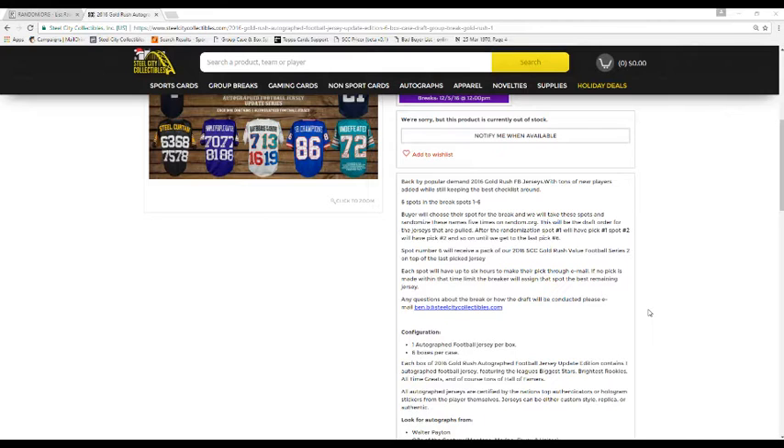Each spot will have up to 6 hours to make their pick through email. If no pick is made within that time limit, I will assign you the best remaining jerseys. Any questions about the break or how the draft will be conducted, please email ben.beats.justiceffectables.com.